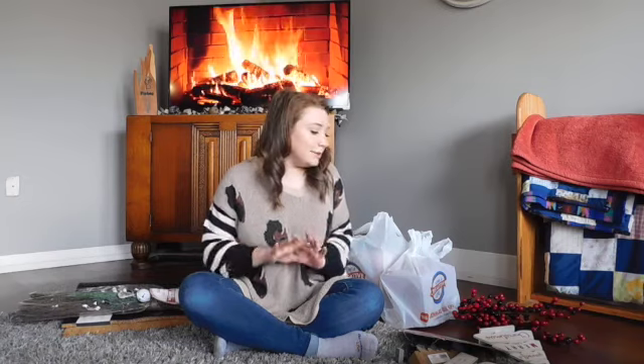Hey y'all, welcome back to my channel! Today I'm going to show y'all everything that I have bought so far for my Christmas decor. This is probably going to be all I have, with a couple of things I want to add to my Christmas tree once I get some of it up and decide what I want, but other than that this is pretty much it.